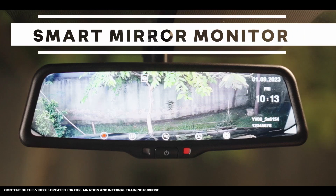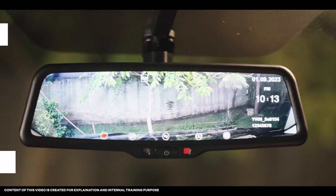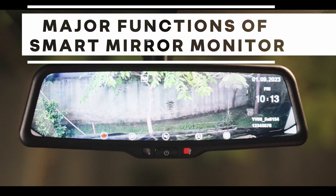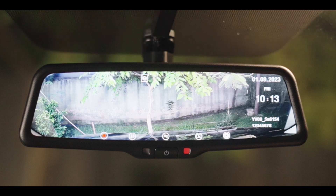Here we present Renault's new smart mirror monitor, which comes in the Kiger and Triber Urban Night Edition. It might look like an IRVM until we unlock its true potential. Let us understand the major functions of the smart mirror monitor — it is a combination of two cameras.